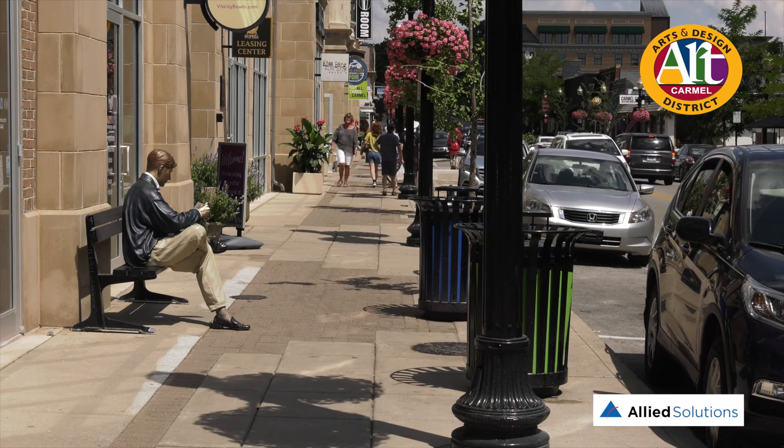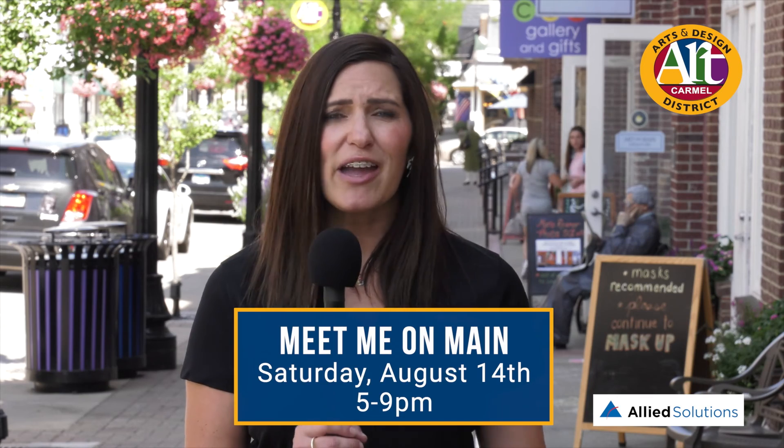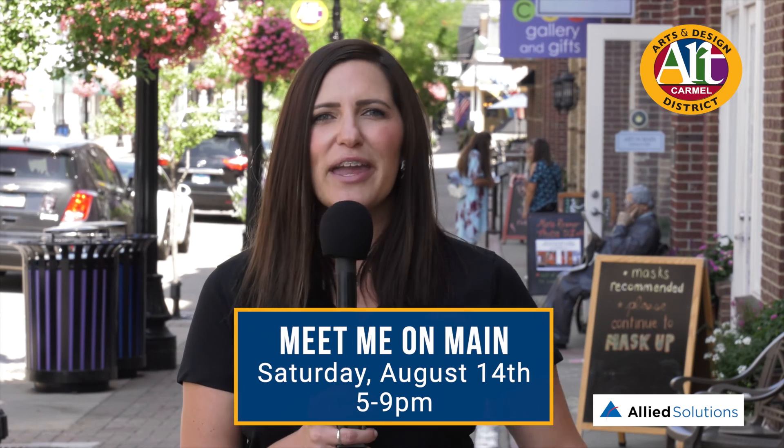Lauren Taylor from Holder Mattress with us. We hope to see you this Saturday night for Meet Me on Main and all the festivities that are going to be happening here. Come down in the evening time — weather's going to be great. It is so great to get to know the merchants that make the Arts and Design District great. Allied Solutions Meet Me on Main is your chance to win one of three $100 gift cards from one of our merchants in the Arts and Design District. Stop by our shops and galleries and drop your name in one of the fish bowls for your chance to win. Please come down on Saturday, August 14th from 5 to 9 p.m. and check out what we have to offer and experience Carmel's Arts and Design District Meet Me on Main style. Thanks to Allied Solutions for the great partnership to help make these events happen.